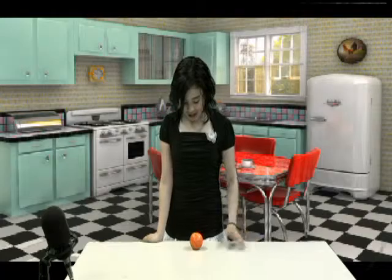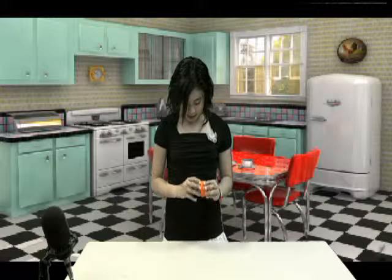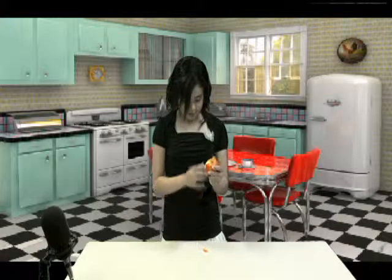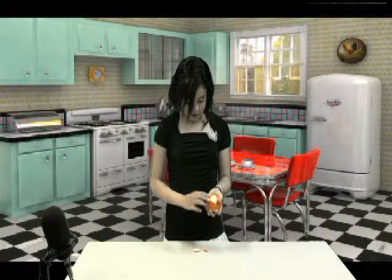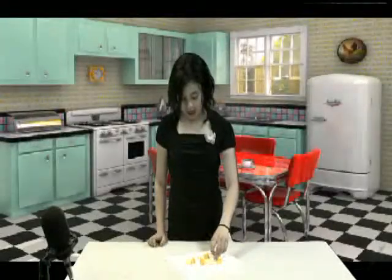Hey kids, welcome back to the Retro Kitchen. Here we have our tangerine. It's going to be an easy way to prepare — all you have to do is peel it. Just peel it like that. So after we peel it, this is how it looks. I'm going to be trying one. Mmm, these are tasty. They really taste juicy. As you can see, it got all over my hands. See you next time on Retro Kitchen. Bye!